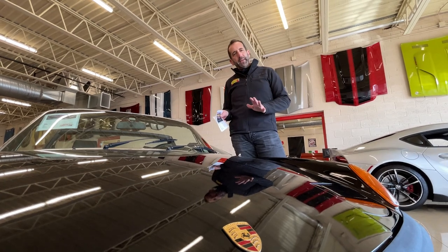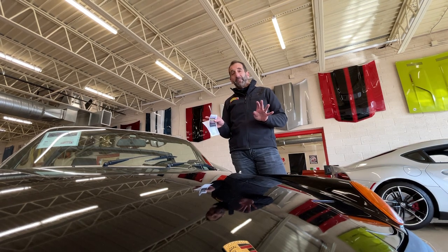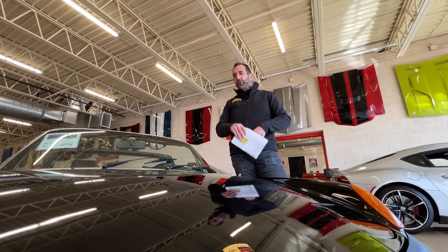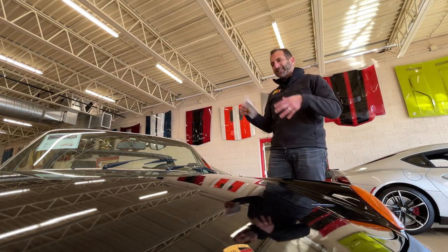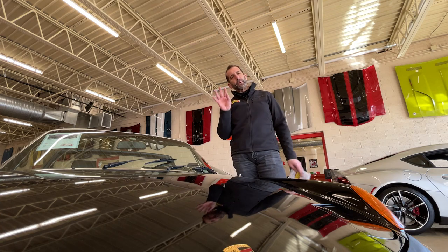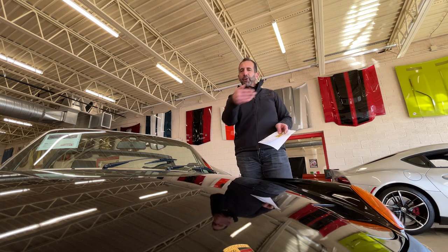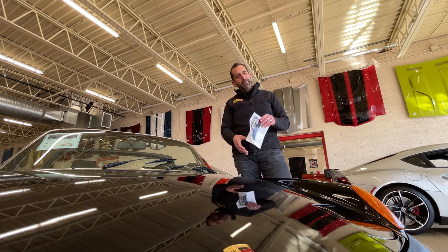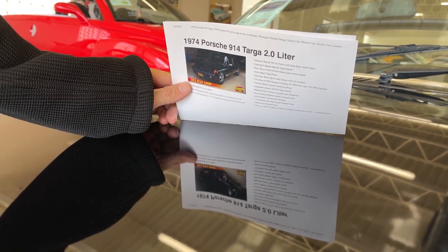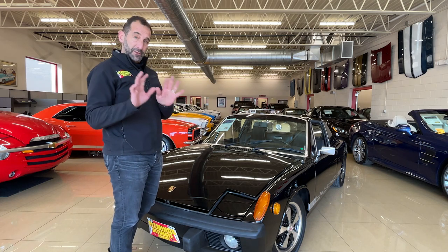I like to talk about paint a lot because video shows the quality of paint in a way pictures can't — I've made mistakes buying cars from pictures alone. When we painted this car we took off all the emblems, lenses, and reflectors and replaced all of those things, so you start with a nice clean slate. Whether you pull up to a car show or hand the keys to a valet, this car looks great. You can see how clear the letters are in the paint.